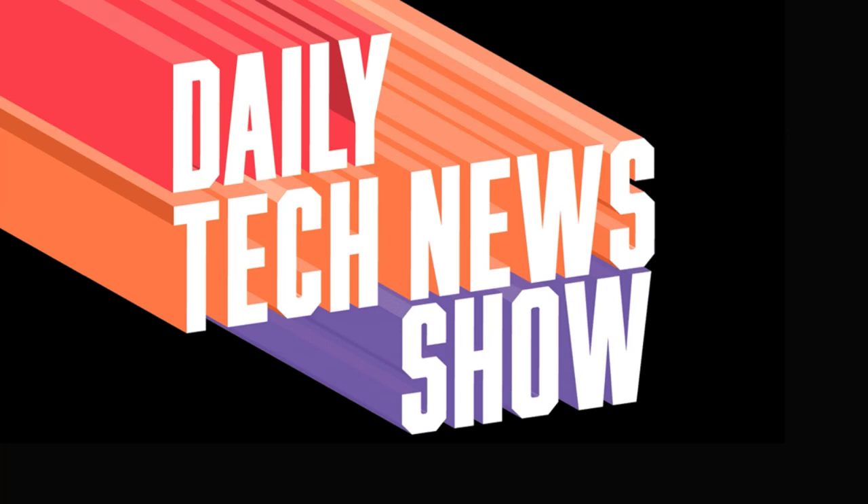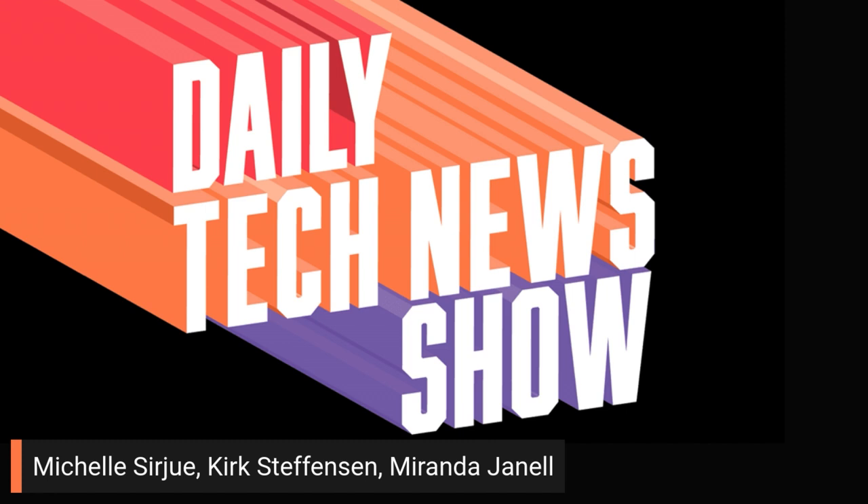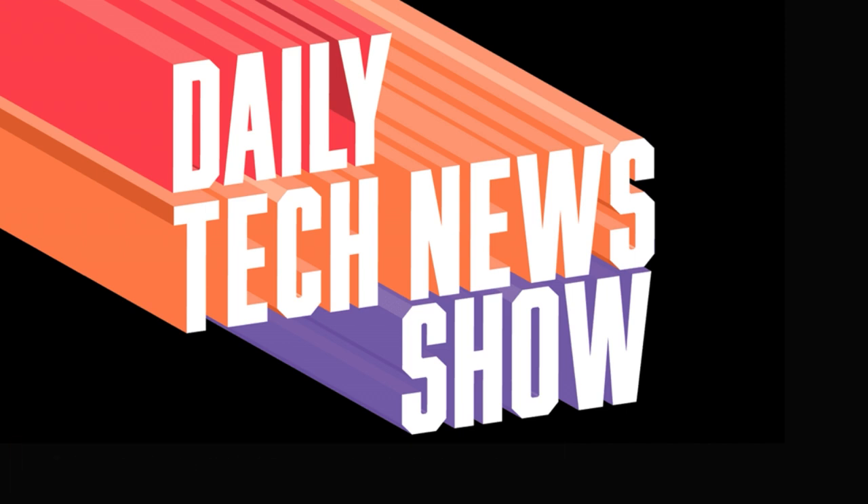Daily Tech News Show is made possible by you listening right now. Thanks to all of you, including Michelle Sergiu, Kirk Stefansson, Miranda Janelle, and brand new Patron Keith.